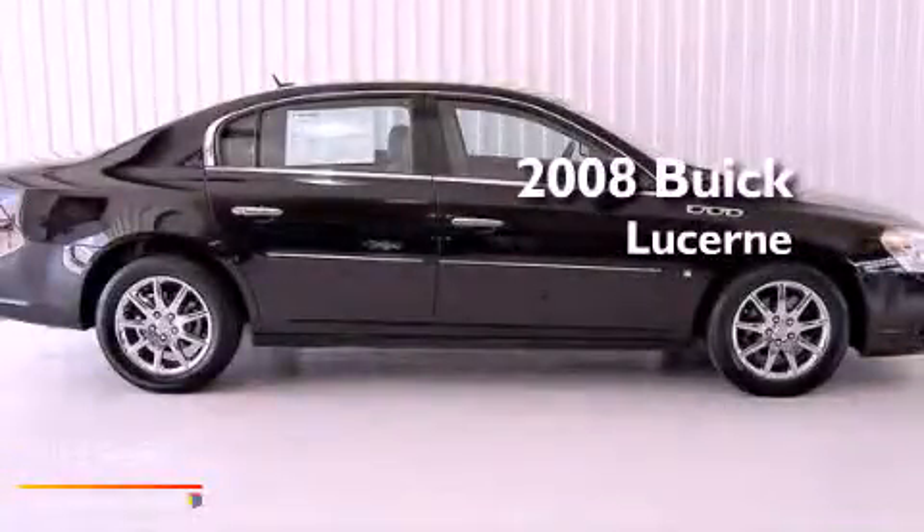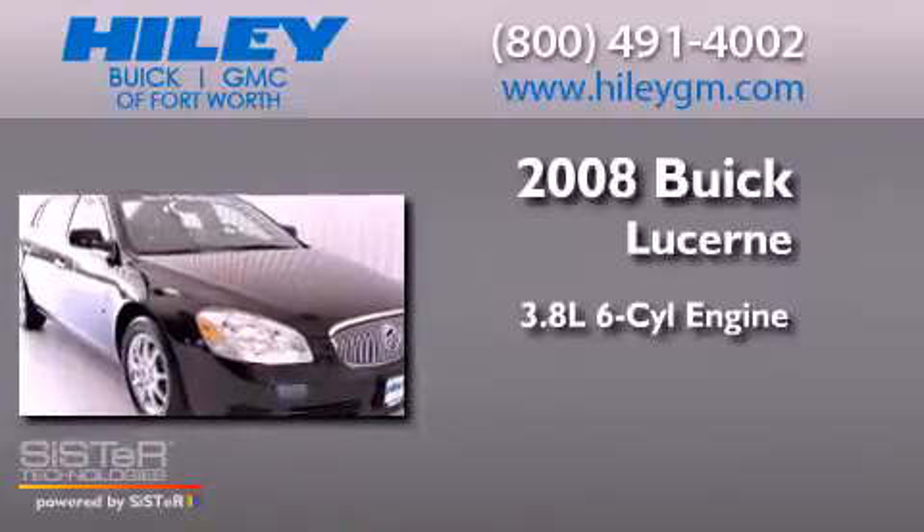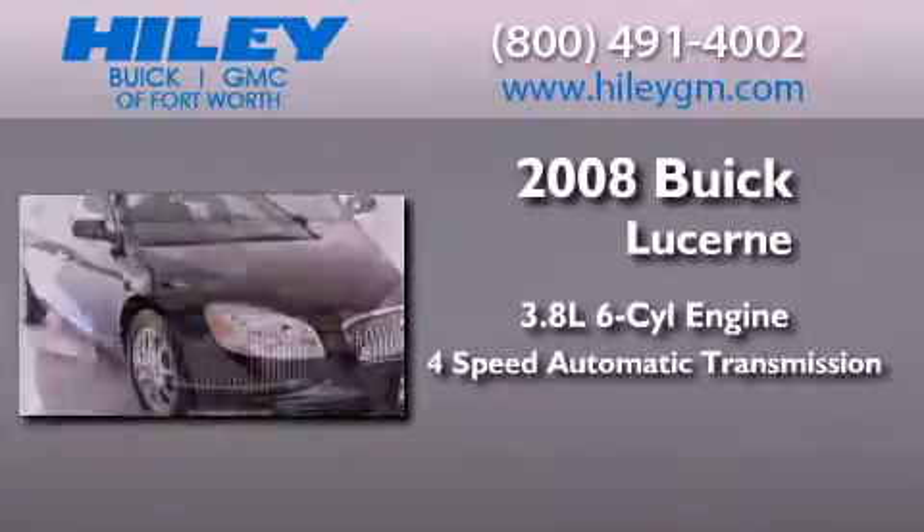This is a 2008 Buick Lucerne. It features a 3.8-liter, six-cylinder engine and a four-speed automatic transmission.